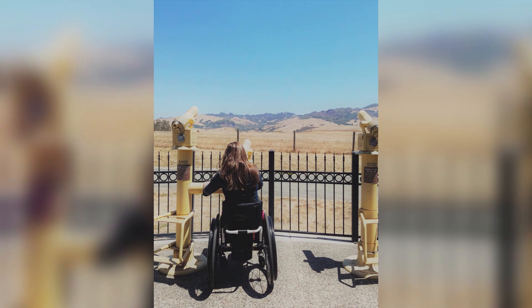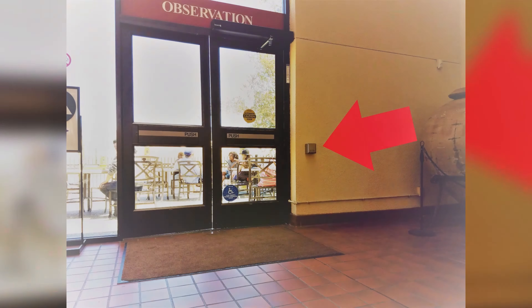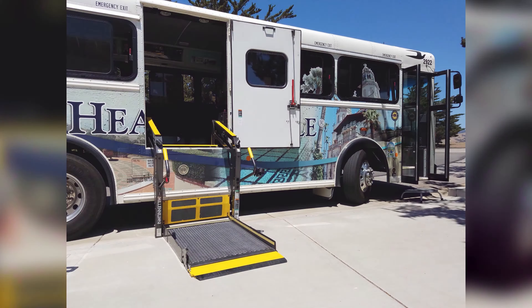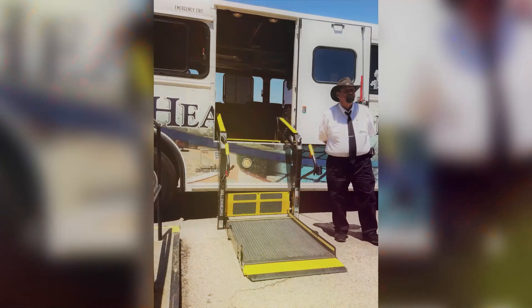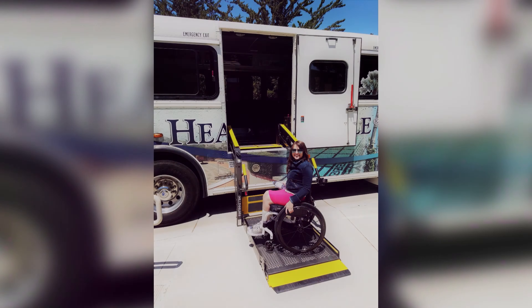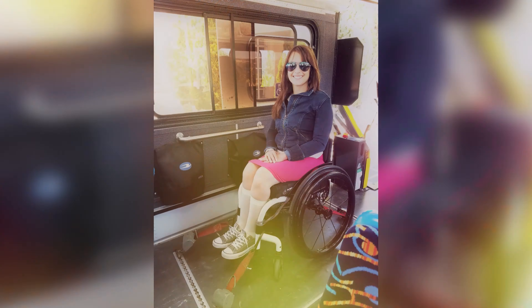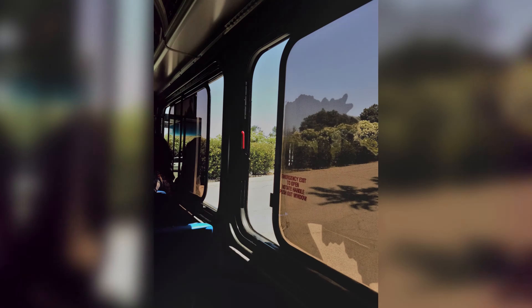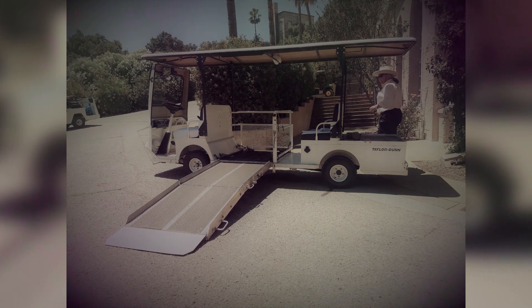The tour starts at the bottom of the hill. An accessible bus gets you up the hill, and a tram at the top goes around stairs.